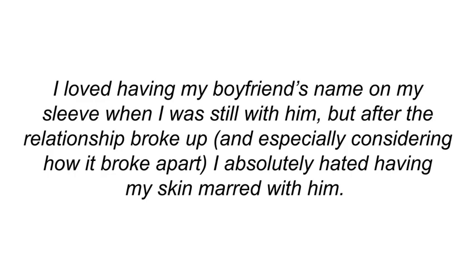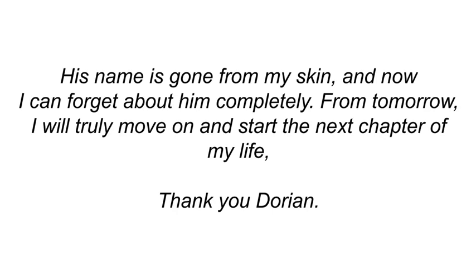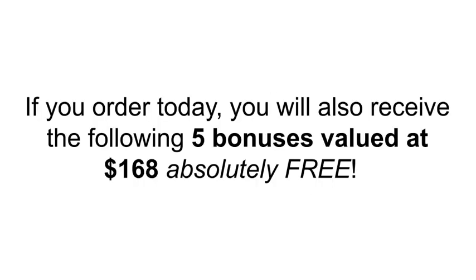Ginny Grosch from Germany: 'I loved having my boyfriend's name on my sleeve when I was still with him, but after the relationship broke up — and especially considering how it broke apart — I absolutely hated having my skin marred with him. Unfortunately, with a mortgage and two young children to look after, I just did not have the money for laser. Thankfully I learned about you from a Facebook group, and today I'm sending you this email with tears of joy — his name is gone from my skin, and now I can forget about him completely. Thank you, Dorian.'